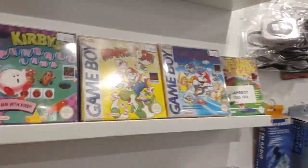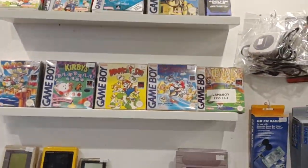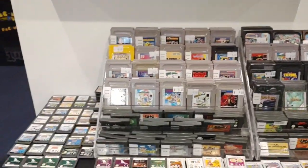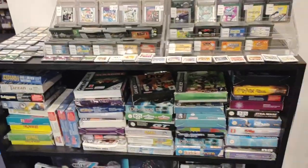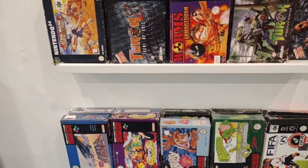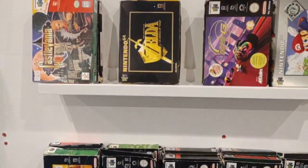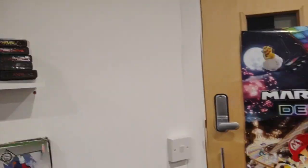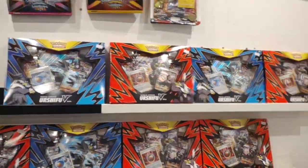And we come to the original Game Boy games, Game Boy Advance — both unboxed and boxed — and some boxed SNES games including F-Zero, which is wonderful. Then some boxed Atari Jaguar, and some Pokémon cards and Switch games.